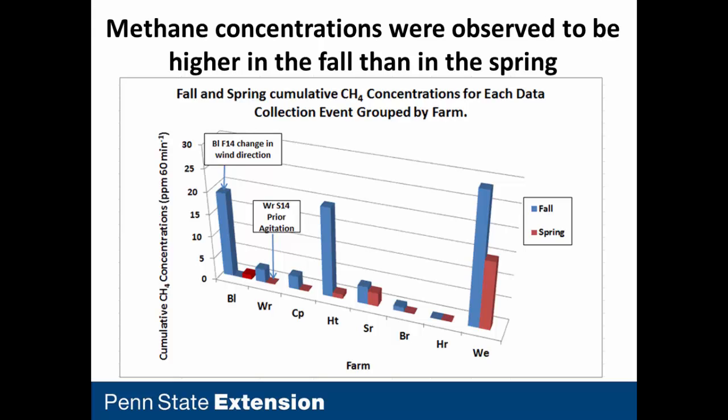I did include a methane slide — it was a gas I measured, though not the focus of the project. I wanted to do a brief analysis relevant to the climate change context. Higher methane concentrations were found in the fall, lower in the spring. This matches the literature: temperature affects methane production, as opposed to hydrogen sulfide, which showed no seasonal or temperature effect. That agrees with the literature.